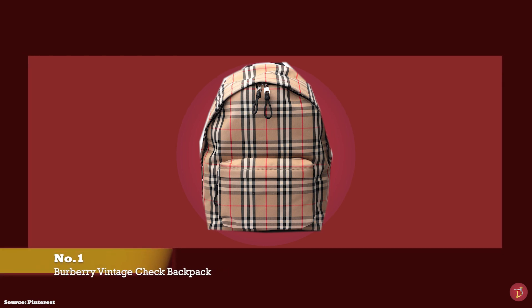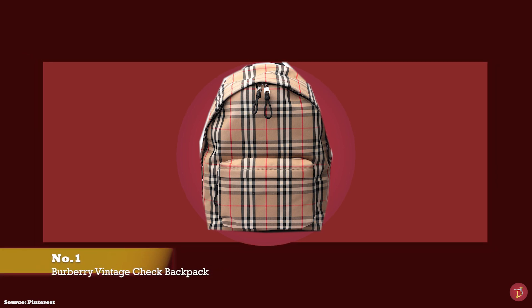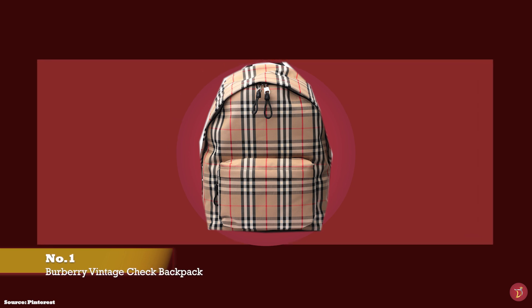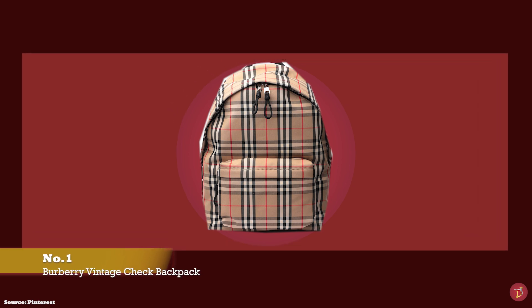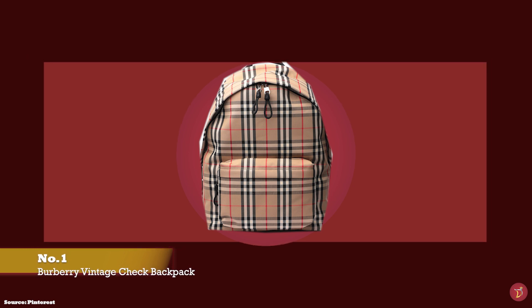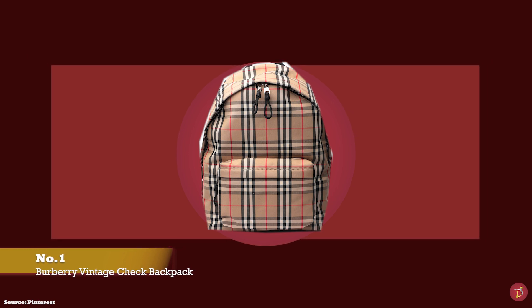Let's take you through a selection of timeless, classic and iconic backpacks that you can consider adding to your luxury collection. And at number one, we have the Burberry Vintage Check Backpack.